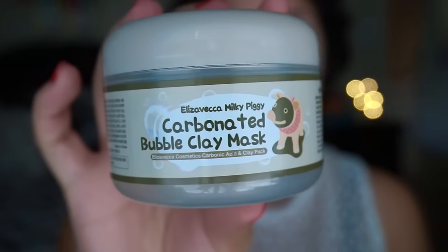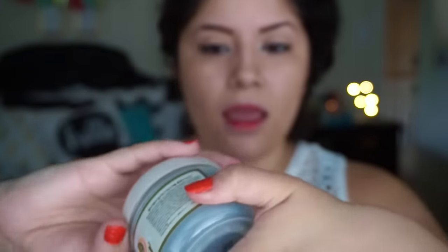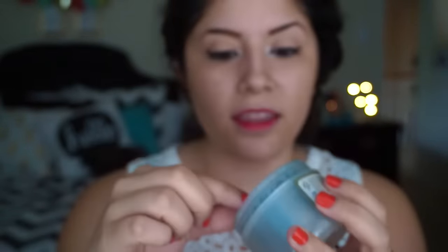The lip tint was $9.50 on sale — actually $18 regular price. I don't think it's worth $18, but I got it just to try out for this video. The last thing I'm going to try is the carbonated bubble clay mask — I've been wanting to try this forever. Opening it — it comes with a little spatula that you use to apply it to your face.